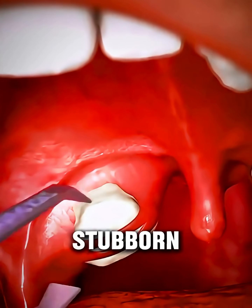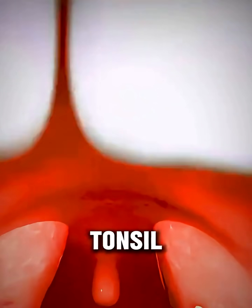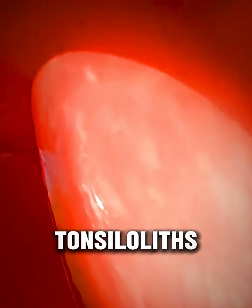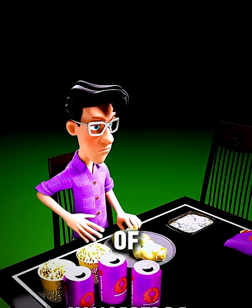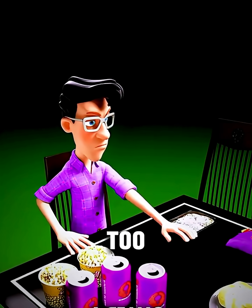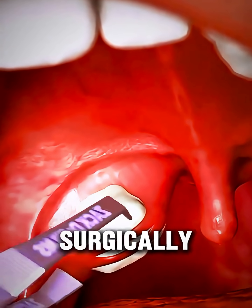Ever wondered how doctors remove stubborn tonsil stones that cause discomfort and bad breath? Tonsil stones, also called tonsilloliths, are small, hardened bits of debris that form in the tiny pockets of the tonsils. When they become too large or keep coming back, doctors may remove them surgically.